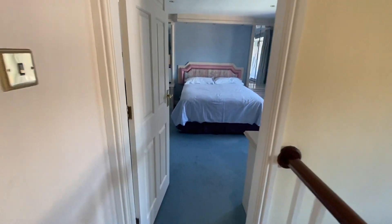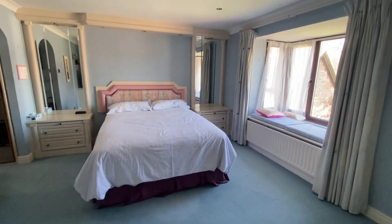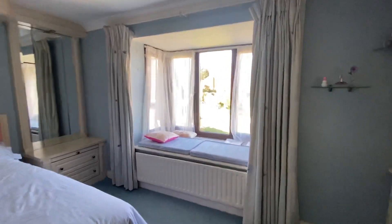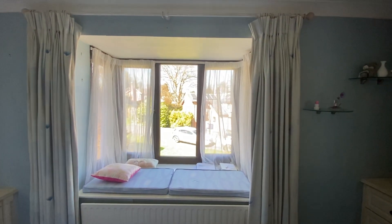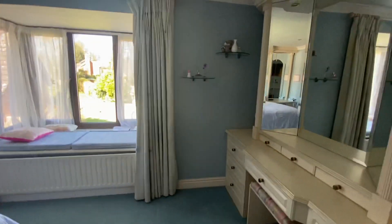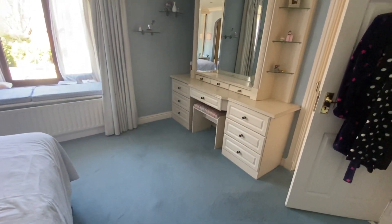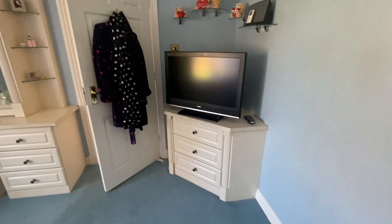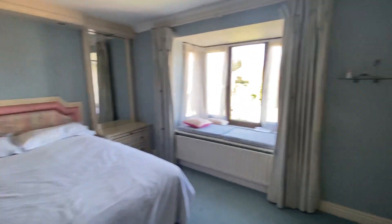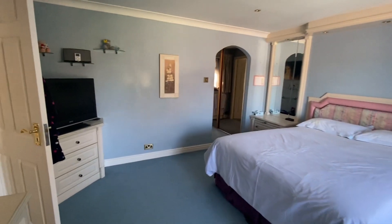Last but not least we've got the main bedroom. It's a really good size room — we've got that box bay window which I absolutely love, and the views at the front are just beautiful over all the lawns. It's a great place to imagine sitting and reading a book. It's fitted with a range of furniture including a dressing table and drawers either side.